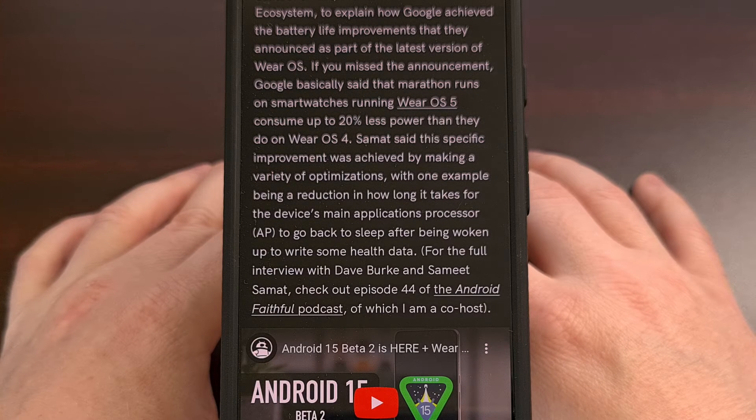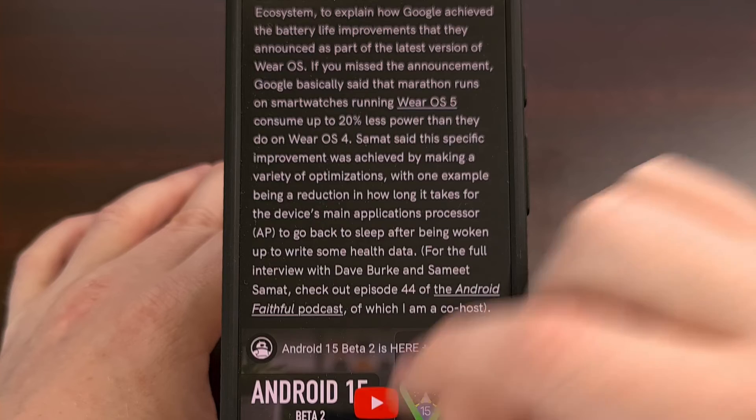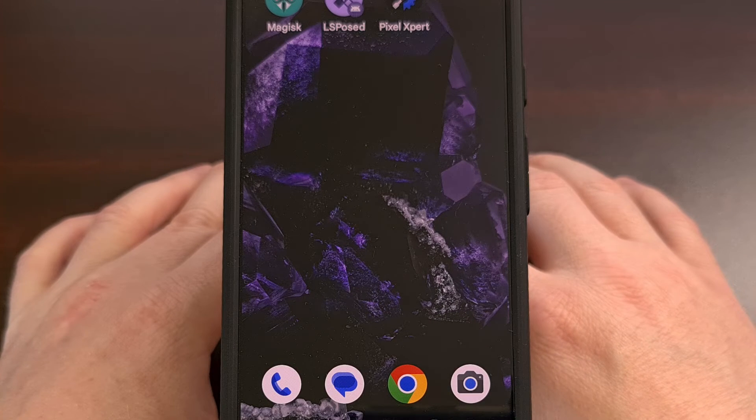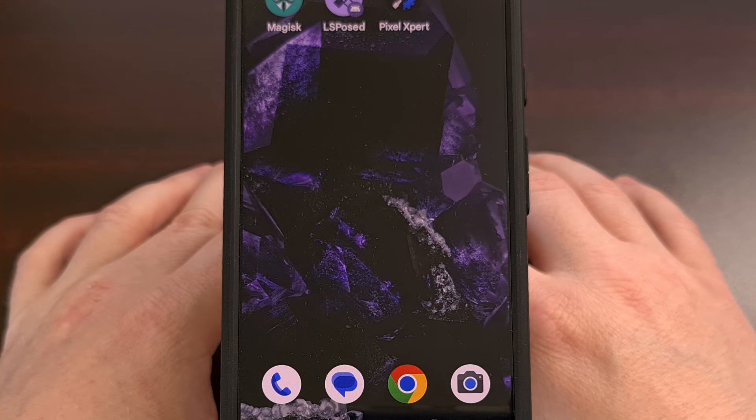I remember when Doze Mode was first introduced, and it caused massive delays in notifications from apps that people were used to getting. So I'm curious to see if this update causes a similar issue, but I suspect not since Doze Mode is already a thing. Then again, its new activation time could prove to be an issue as some people begin to adapt to the new system.